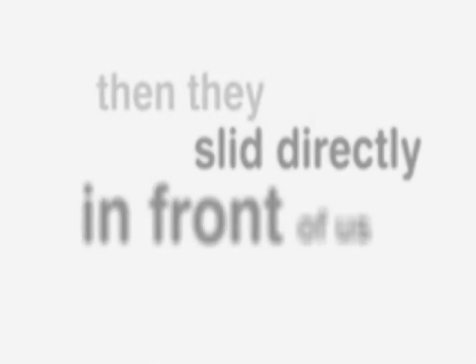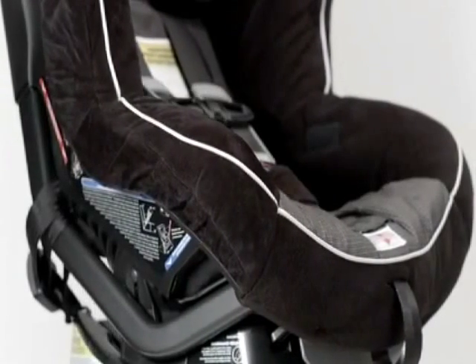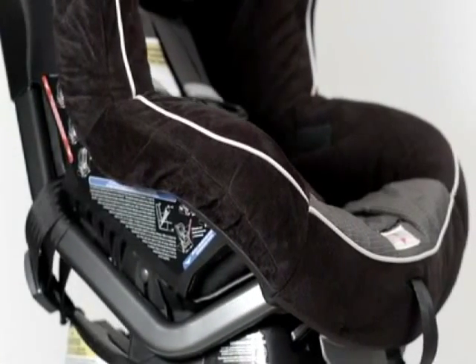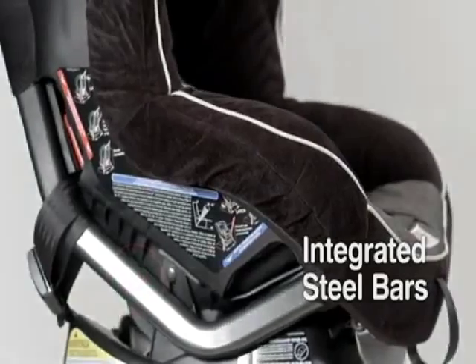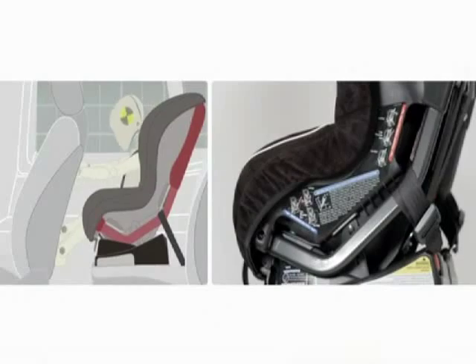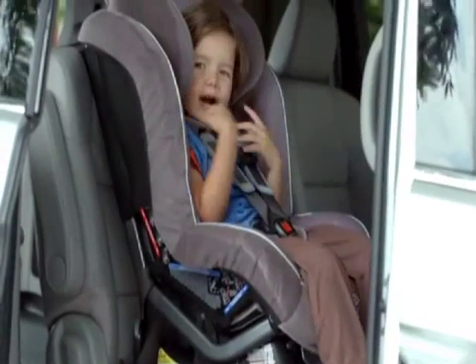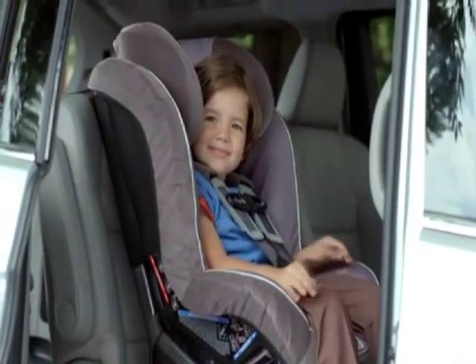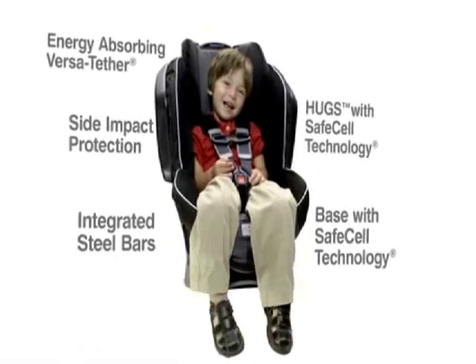And they slid directly in front of us. Another driver ran the stop sign. If you're going to use steel to protect a child, why disguise it? Britax engineers integrated steel bars into the car seat structure so you can actually see them. These bars reinforce the connection to the vehicle itself and reduce the forward flexing of the child seat upon impact. Life is full of unknowns, but safety shouldn't be one of them. With Britax, it's everywhere you look, all 360 degrees.